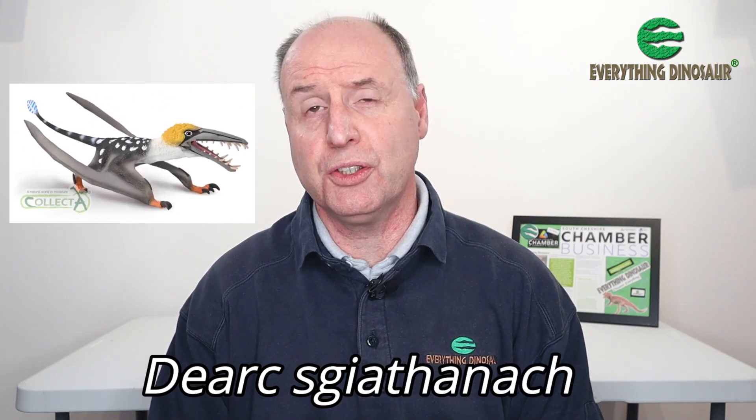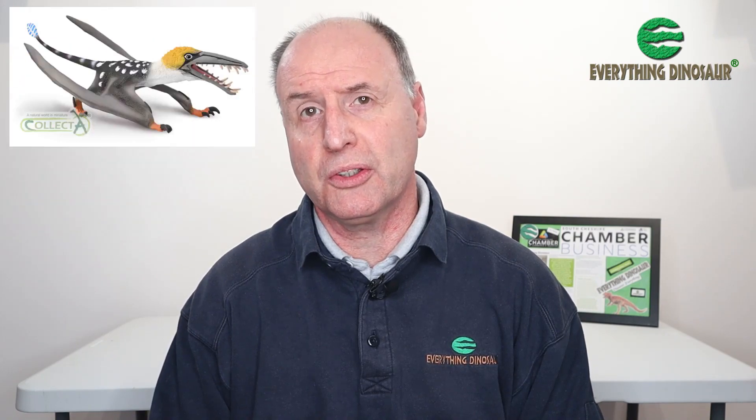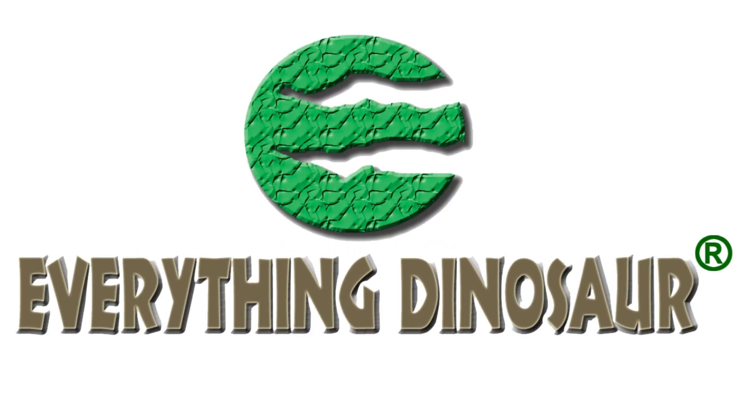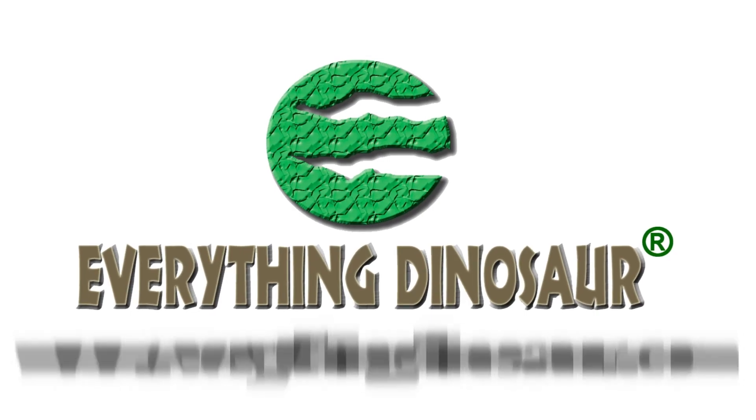Now you may have seen an image of this new figure, but wouldn't it be great if we could show you a production prototype? Hi, Everything Dinosaur here, and in today's video we'll be talking about the first of the new for 2024 Collector prehistoric animal models — the pterosaur Dearc sgiathanach. And here is one of the prototype replicas of this figure.